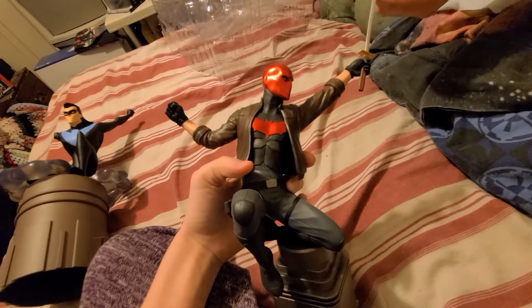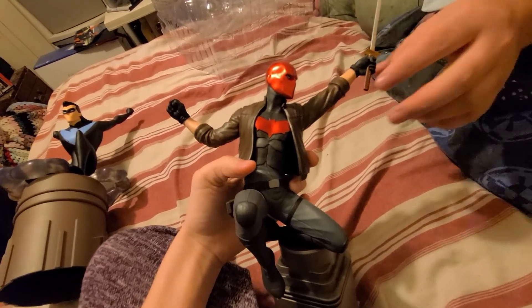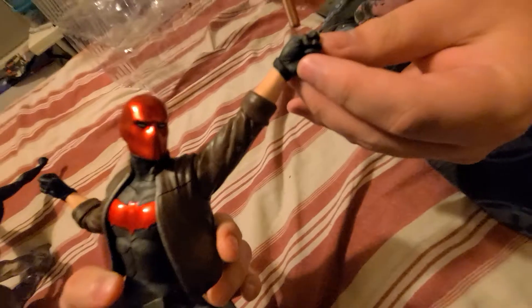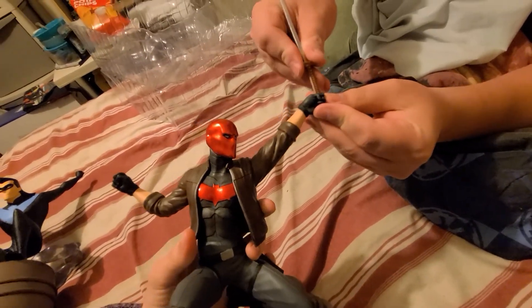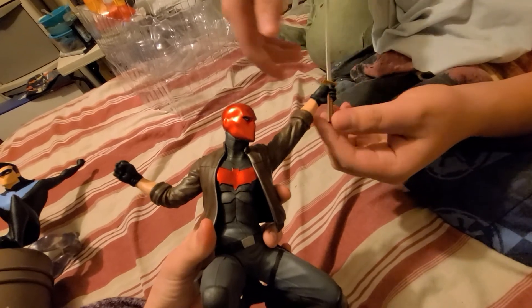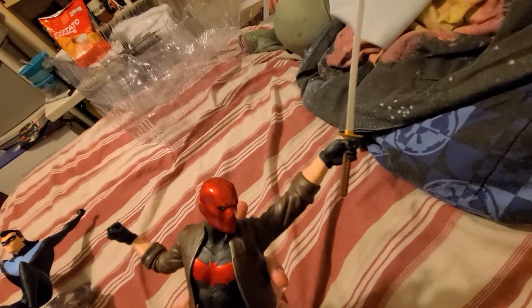I like that sword — you can actually pull it out of his hand. That is really cool. It's a very clumsy sword, but hopefully you guys enjoyed that. Thank you guys for watching. Stay tuned for later — we may stream again. Bye-bye.